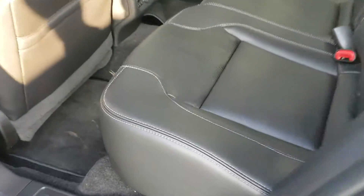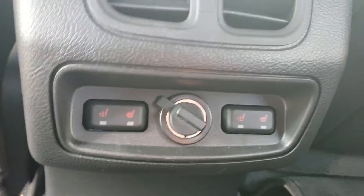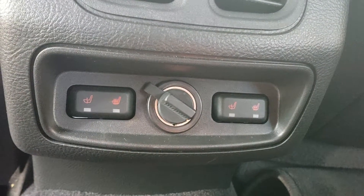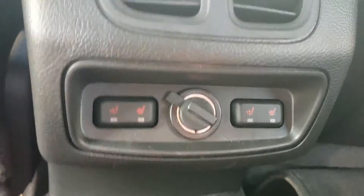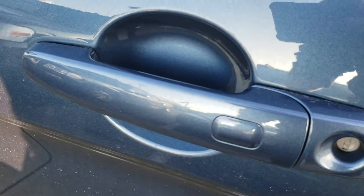This is a Limited, so we are going to have leather seats all the way around. The rear seats do also come heated, as you can see by those buttons there. We also have power windows in the back, as well as keyless entry and hands-free entry.